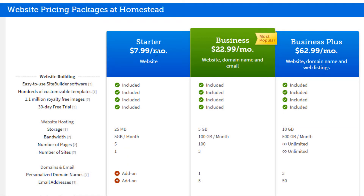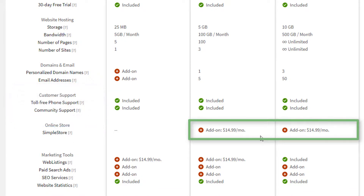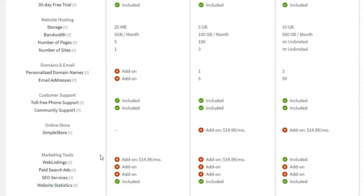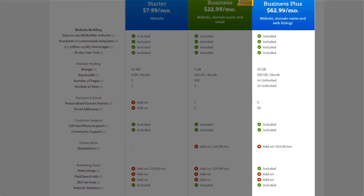The starter plan starts at $8 per month, and then when you upgrade, you get some different things — like online stores available at a higher plan, domains and email on the higher plan, and then some other marketing tools on the highest plan, which is $63 per month.